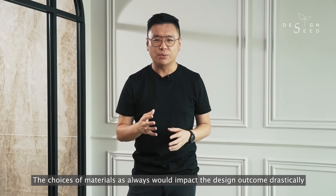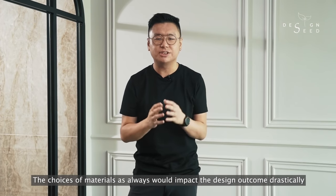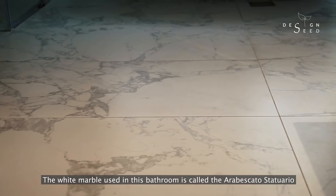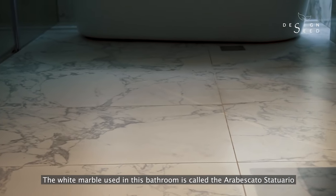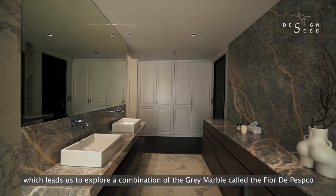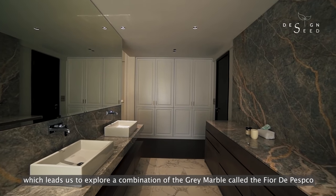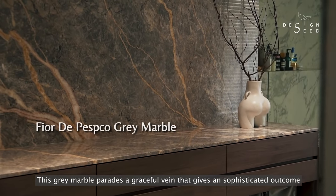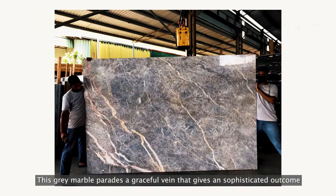The choices of materials as always would impact the design outcome drastically. The white marble used in this bathroom is called the Arrabascato Staturario, which has a subtle grey that leads us to explore a combination of the grey marble called the Fiore di Pasco. This grey marble parades a graceful vein that gives a sophisticated outcome.